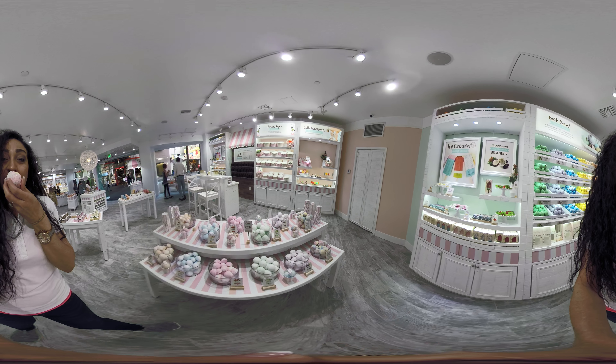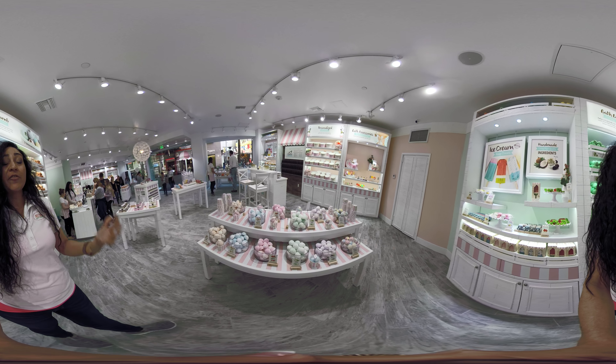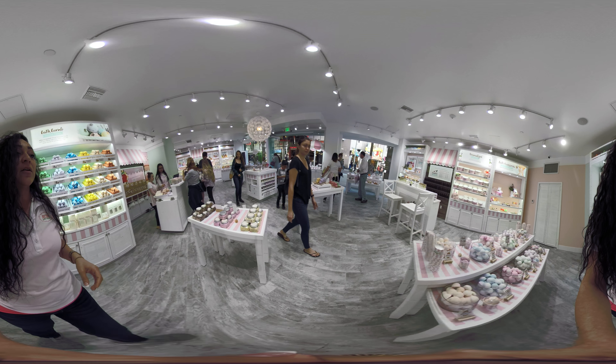My favorite is the periwinkle dream. These are actually very good because they gobble up in the water. They have shea butter, apricot oil, and arrowroot, so it feels very moisturizing. It's great for any type of skin, sensitive skin and baby skin. So we highly recommend those.